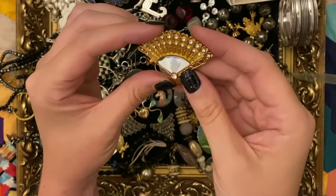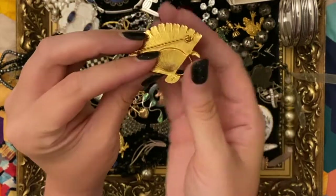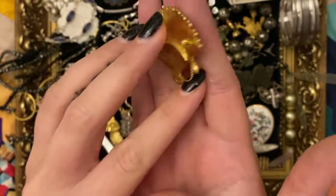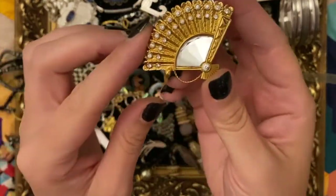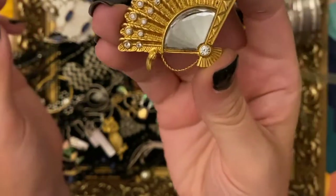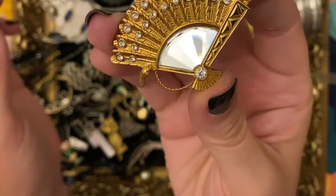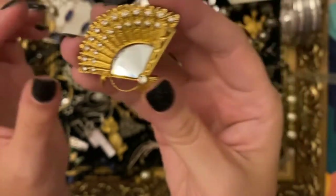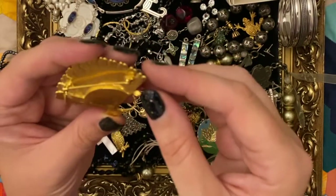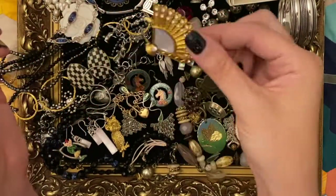This might have been in that 20 pound job lot possibly. It's a lovely Swarovski piece - see the swan there - a lovely fan shape, all the stones are there, and look at the cut on that big one. Isn't that so cool - a beautiful brooch, not a thing wrong with it. I should hope for about 25-30 pounds on that I think.